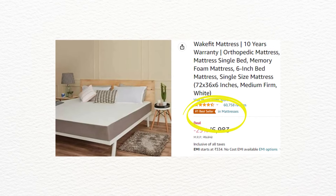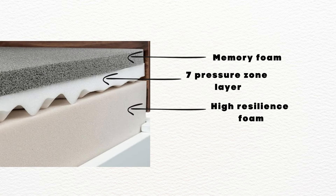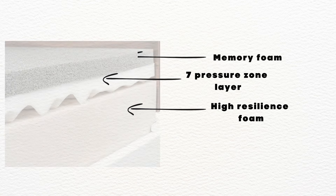The next mattress on the list is Wakefit Ortho. Wakefit Ortho is the most-selling mattress from the Wakefit brand on Amazon. It's made from a combination of high-resilience foam, 7 pressure zone layer, and memory foam.